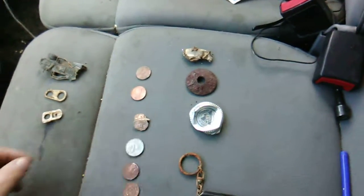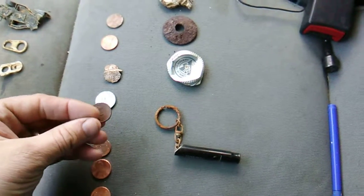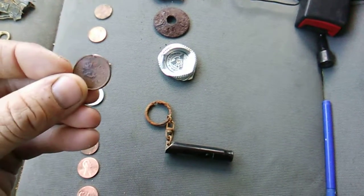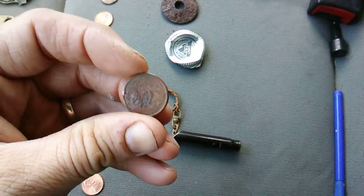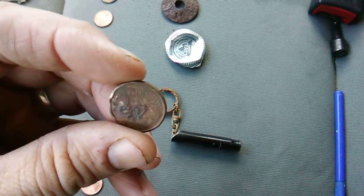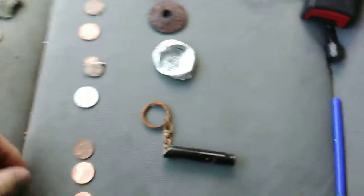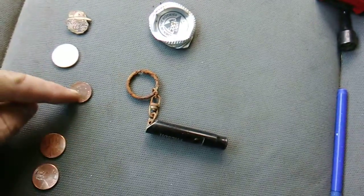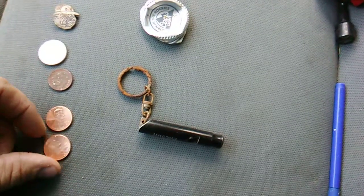Some pennies here. Nickel. This is a two cent euro piece, which is kind of cool. I don't know if you can see that, but I'm trying to make it out a little bit. There's a two cent on there. And then there's a dime, pretty beat up. Two modern pennies.